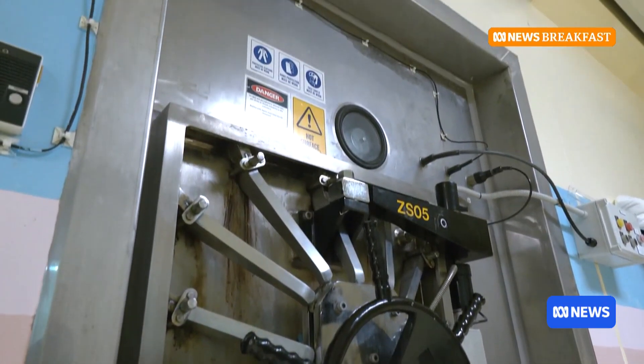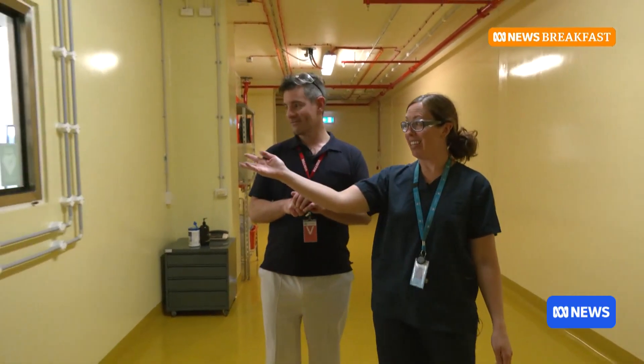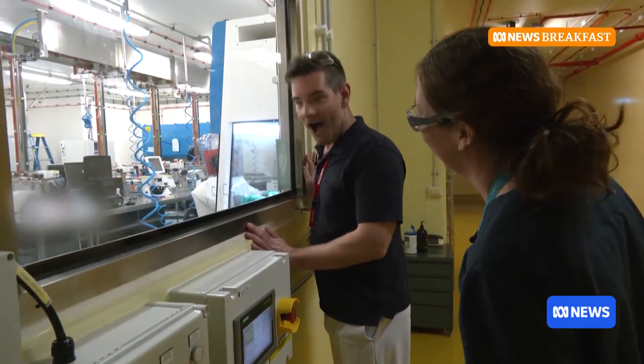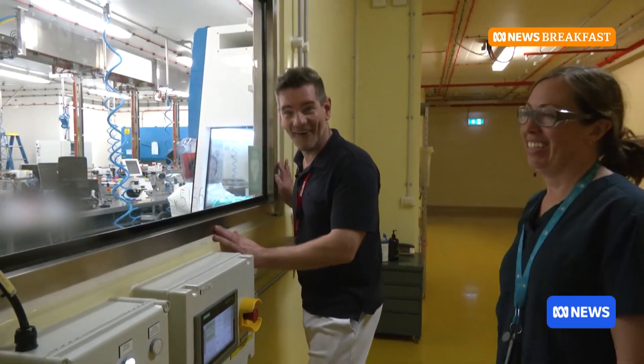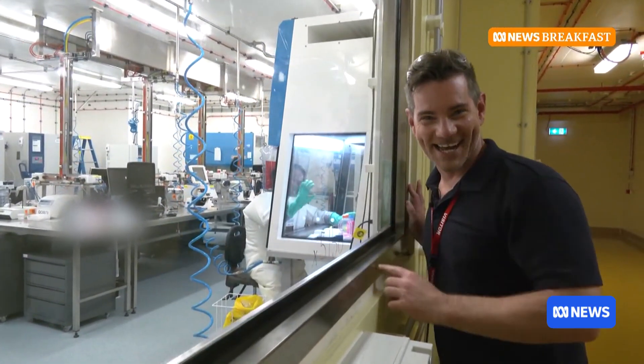Can I see one of those suits being used in a real PC4 lab? You sure can — here's our lab. Sean's in there at the moment working on Hendra virus. It's a real scientist!